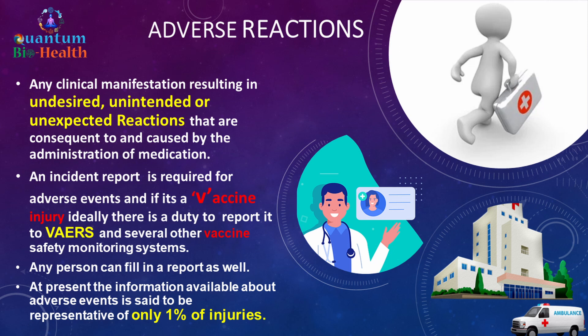Adverse reactions are any clinical manifestations resulting in undesired, unintended, or unexpected reactions consequent to and caused by administration of a medication. An incident report is required for adverse events, and ideally there is a duty to report vaccine adverse events to VAERS and several other vaccine safety monitoring systems. Any person can fill in a report.